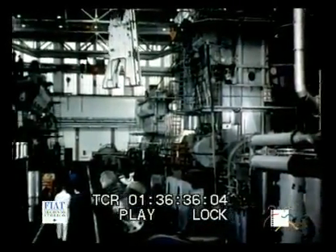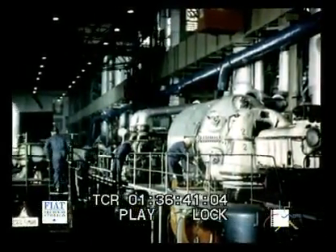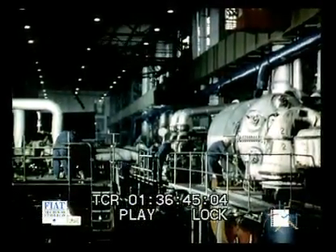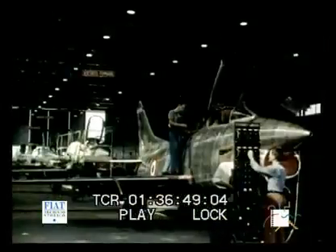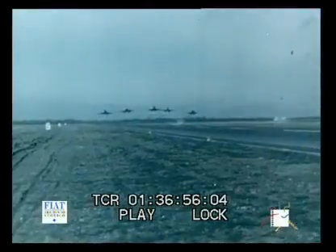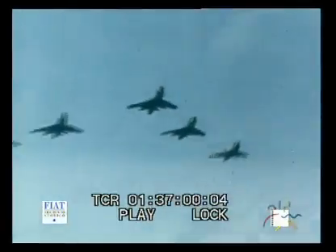Here we are in the engine testing room and turbine testing room of the Fiat big diesel engine plant. And in the aircraft factories, the light tactical hunter, the Fiat G91, winner of the NATO competition. Fiat — land, sea, air — a world of industry under a single sign.